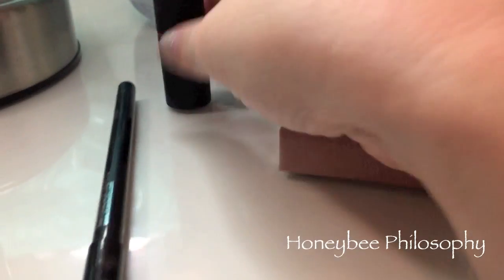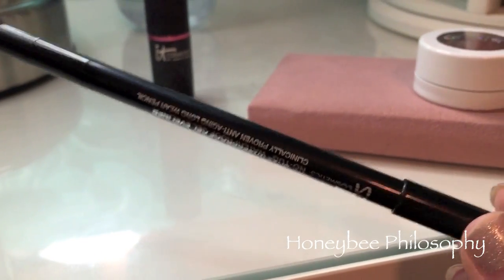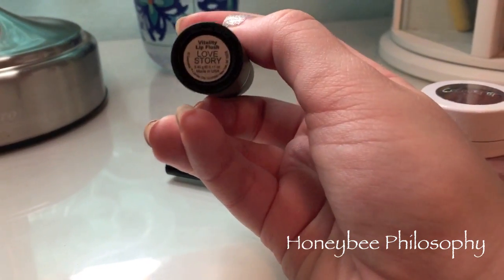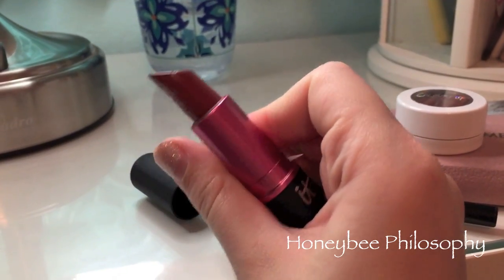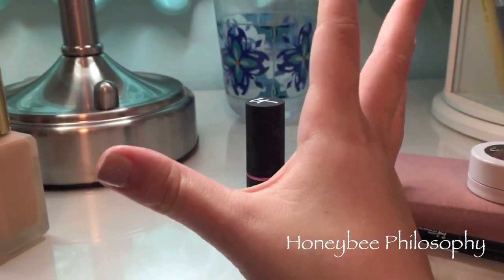I'm probably going to be doing this look as a tutorial this week. For my eyes I also used the IT Cosmetics liner in black-brown. For my lips I used Love Story Vitality Lip Color from IT Cosmetics — these are so moisturizing, I love them. I also used the Too Faced Perfect Nude Lip Liner. Here's what it looks like.